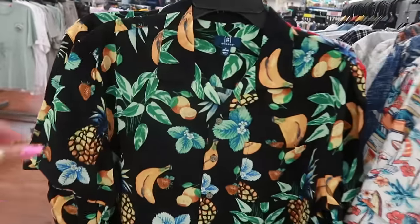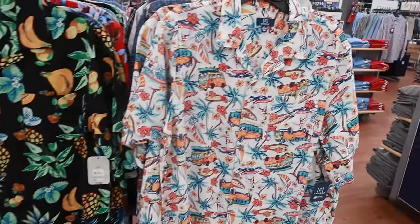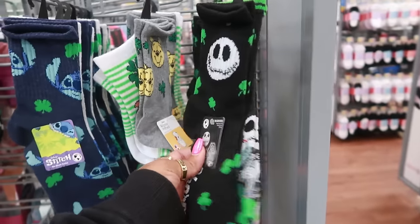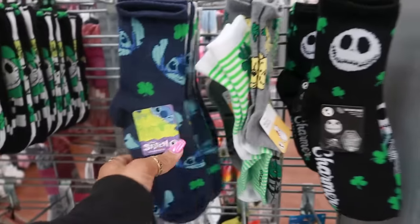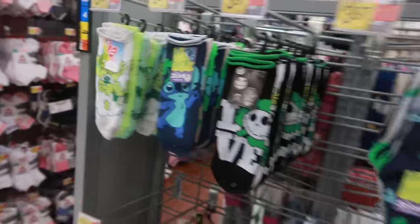Some men's shirts — this one is all tropical with fruits and bananas for $12.98. You have a lot to choose from. You got some Jack Skellington, St. Patrick's Day socks, Winnie the Pooh, and Stitch. There were some Care Bear ones too — $3.97 for all of those.